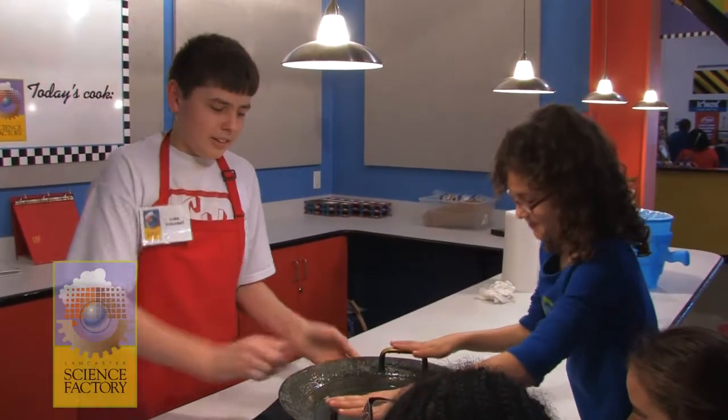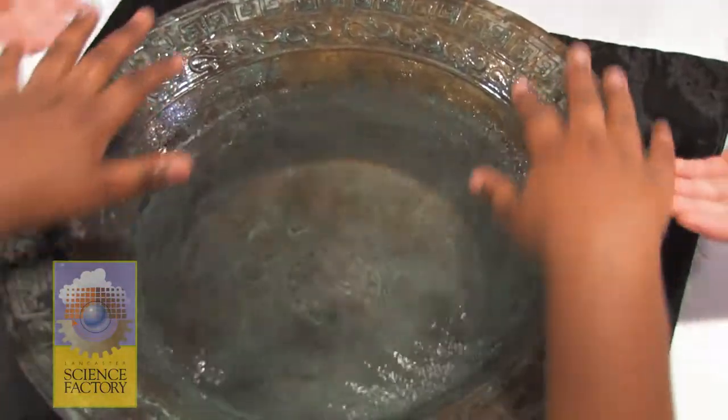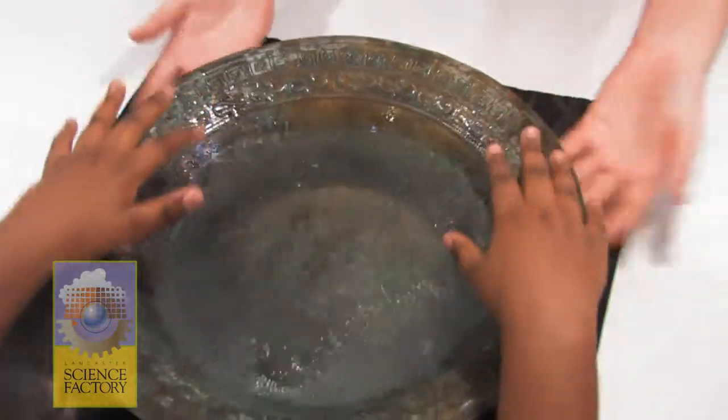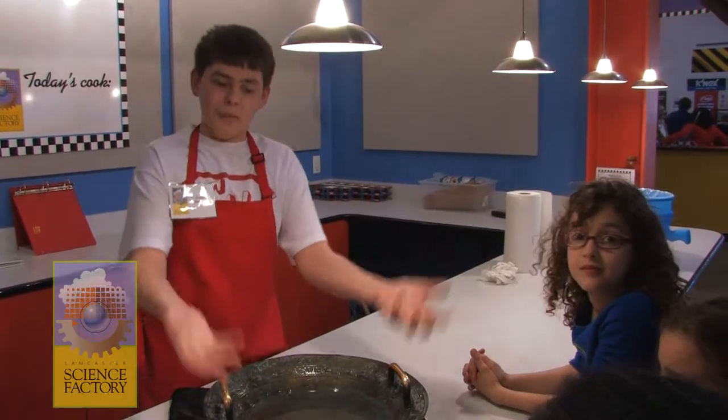I'm having the kids learn about vibration, and what we have here is the Chinese water bowl. You rub your hands on these metal handles and it creates vibrations throughout the bowl. And when they collide at the four corners, you get basically the water flicking out of the bowl.